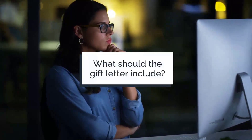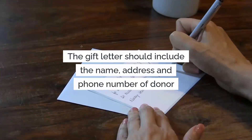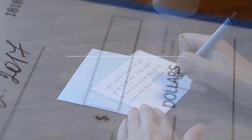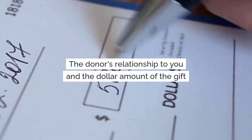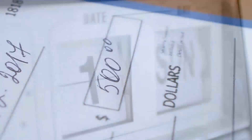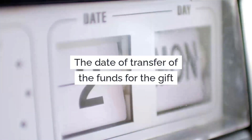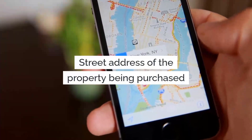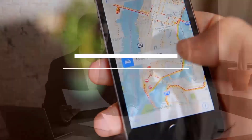So what should the gift letter include? The gift letter should include the name, address, and telephone number of the donor; the donor's relationship to you; the dollar amount of the gift; the date of transfer of the funds; a statement that the donor does not expect repayment from you; and the street address of the property being purchased.